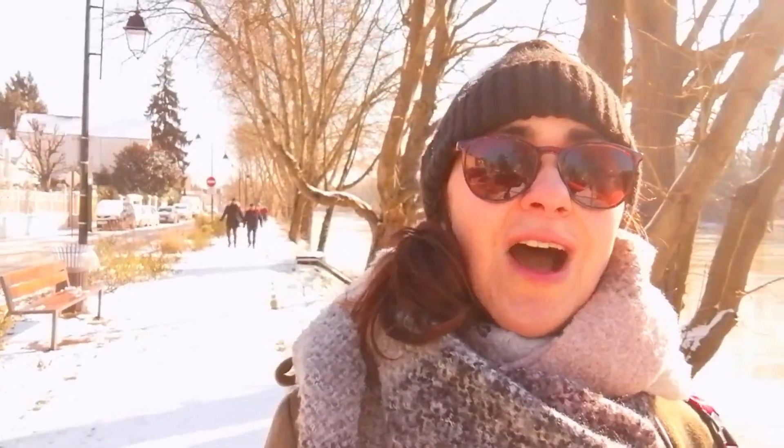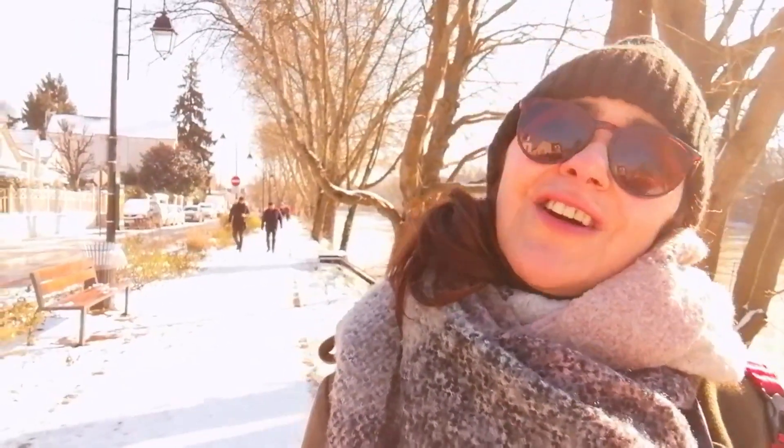Follow me on Instagram at cafezinhofrancês, because I also post a lot of photos from my daily life here in France and notify you about new videos of the week. Thank you for watching until here — see you in the next video! Bisous et au revoir!